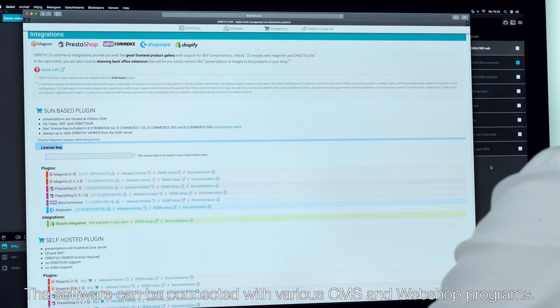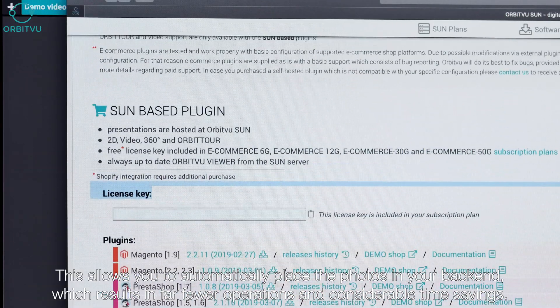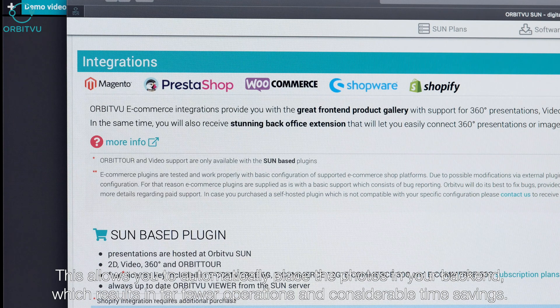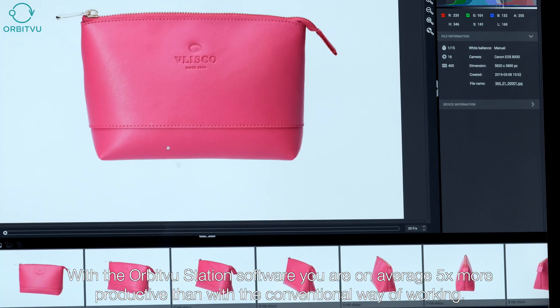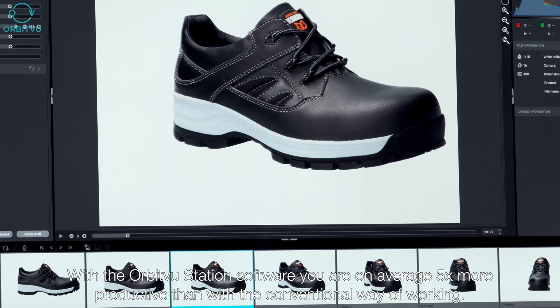The software can be connected with various CMS and webshop programs. This allows you to automatically place the photos in your backend, which results in far fewer operations and considerable time savings. With the OrbitVu Station software you are on average five times more productive than with the conventional way of working.